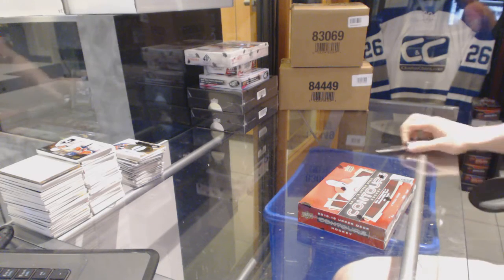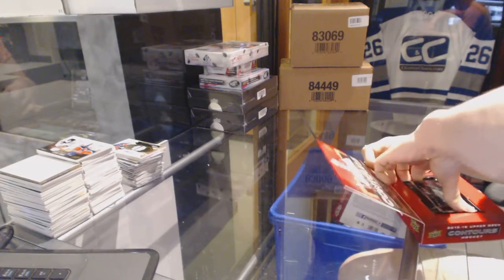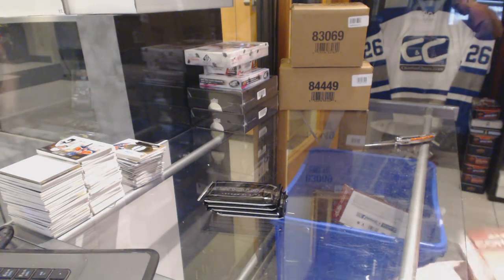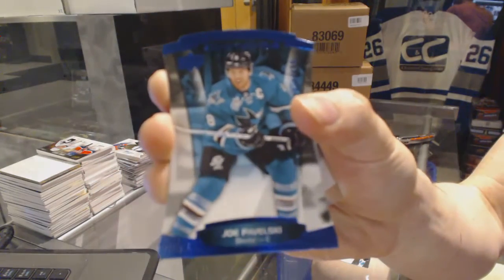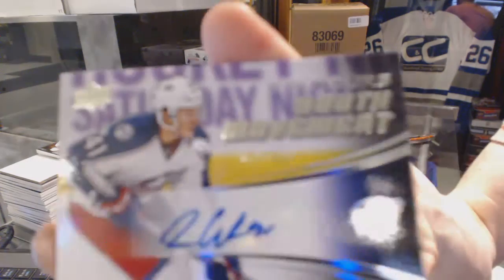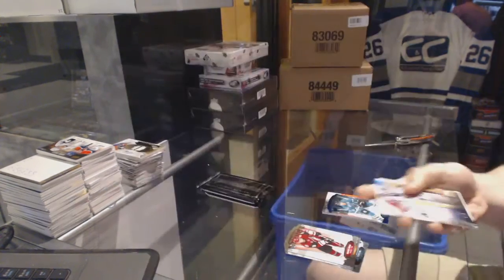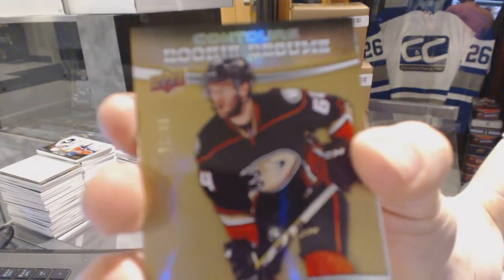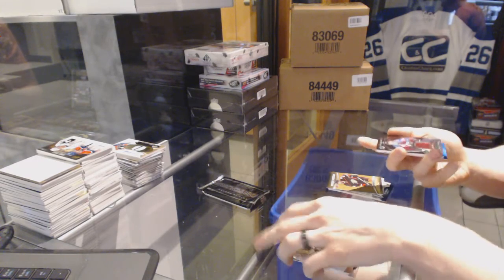Continuing on CNC group rig number 6114, run to the 1516 Contours and 09-10 SP Authentic. Starting with the Contours: a Rookie Jumbo Fabrics for the Philadelphia Flyers Nick Cousins, a Blue Parallel number 499 for the San Jose Sharks Joe Pavelski, a Youth Movement Autograph number 399 for the Columbus Blue Jackets Alex Weinberg, and a Rookie Resume Gold number 299 for the Anaheim Ducks Stefan Mason.